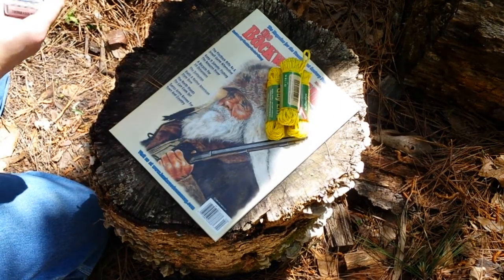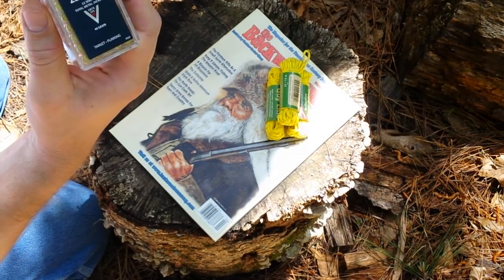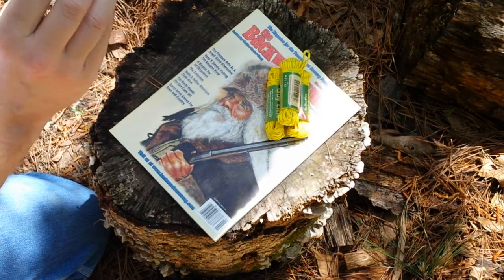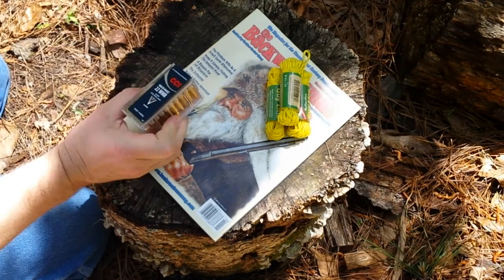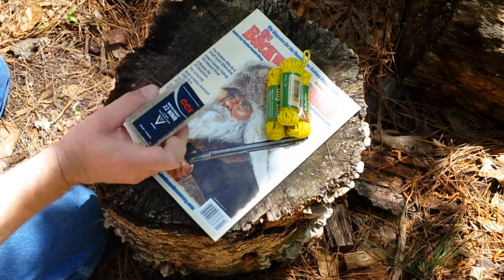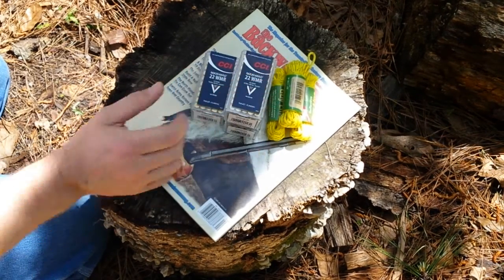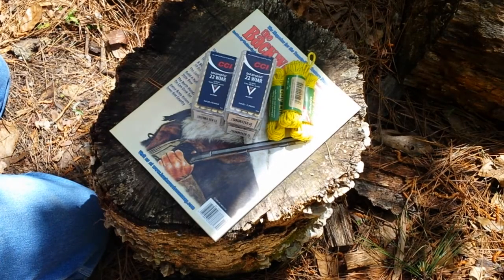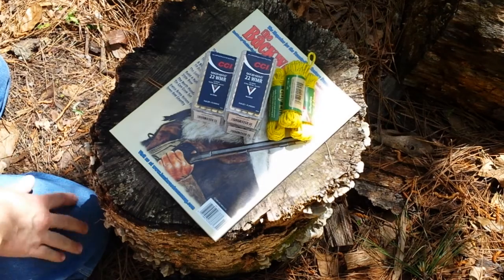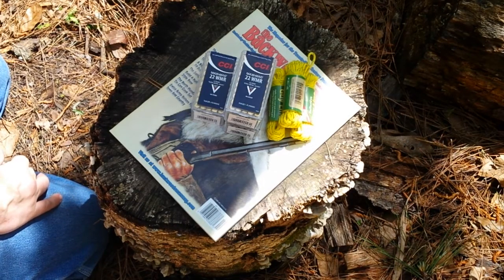And this is something I'm super excited about — 22 Magnum. I haven't seen 22 Magnum on the shelves in over two years, so this is awesome. I just happened to be walking through the sporting goods section and heard a lady talking about Magnums, looked over at the shelf and sure enough there it was. These are full metal jackets. I actually prefer those for hunting squirrels because with a hollow point and 22 Magnum you'll about blow them in half if you hit them in the body, or blow their head clean off. I like the full metal jackets for squirrel hunting.